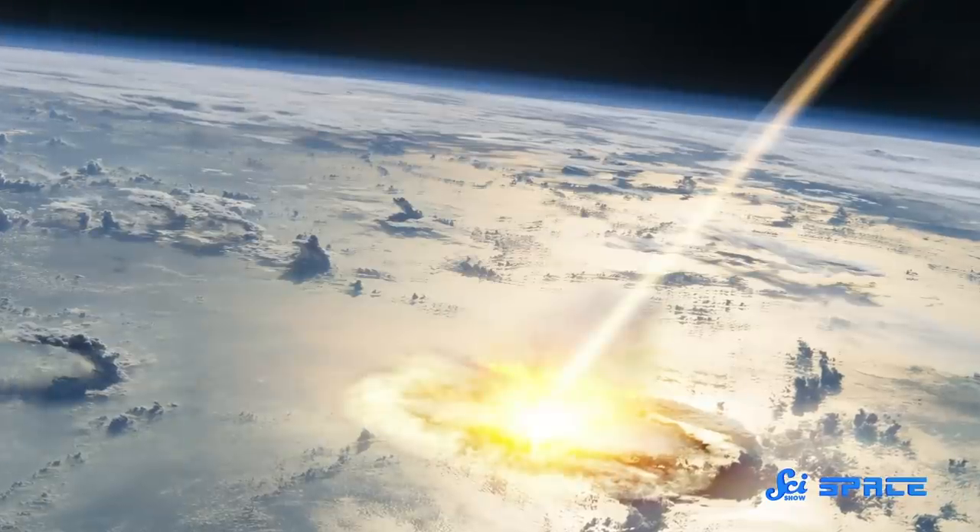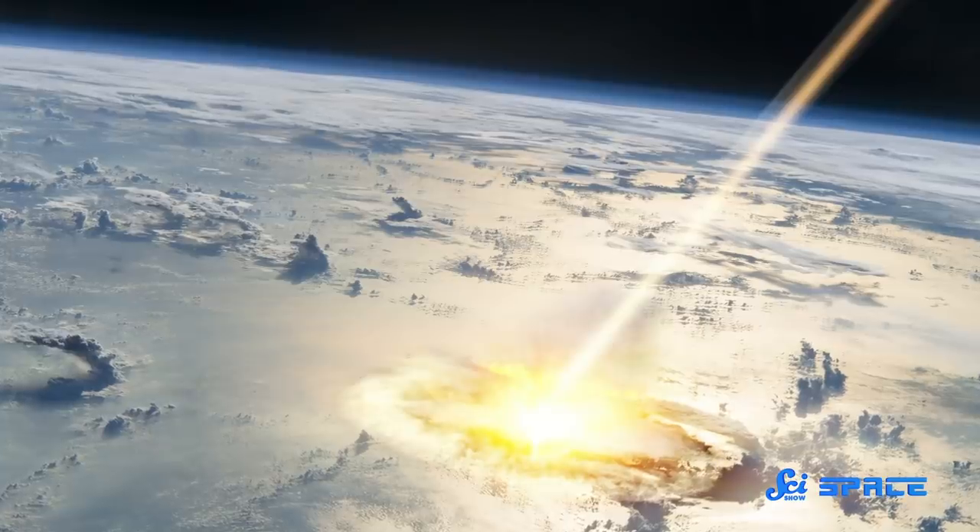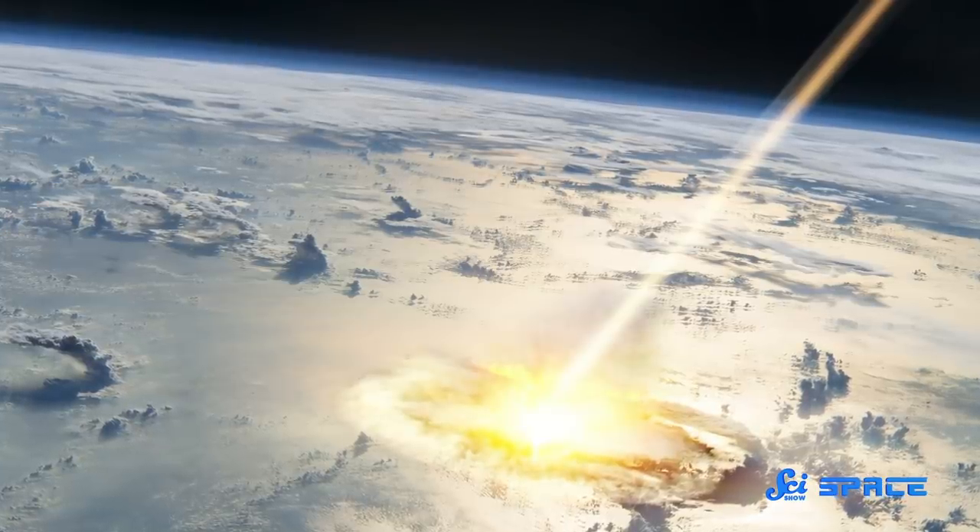A crater of this age could shed a lot of light on what Earth was like during this mysterious era, a time that we know very little about. For instance, asteroid impacts, like the one that brought about the dinosaurs' demise, are typically associated with massive environmental changes. Perhaps a Mani Yitzhak impact could have done the same, radically changing the Archean environment just as life was starting out on Earth.